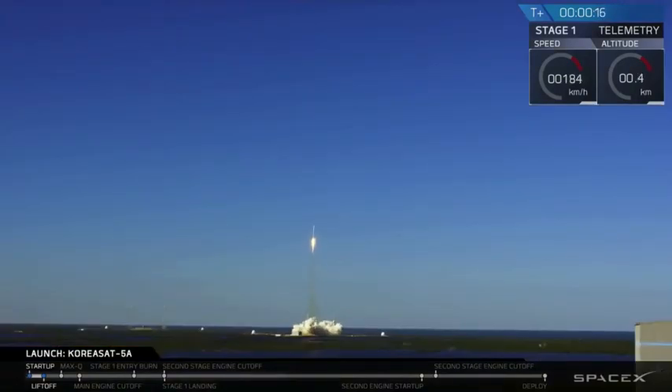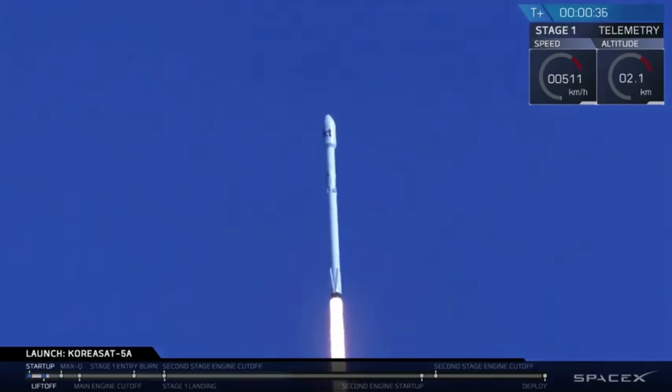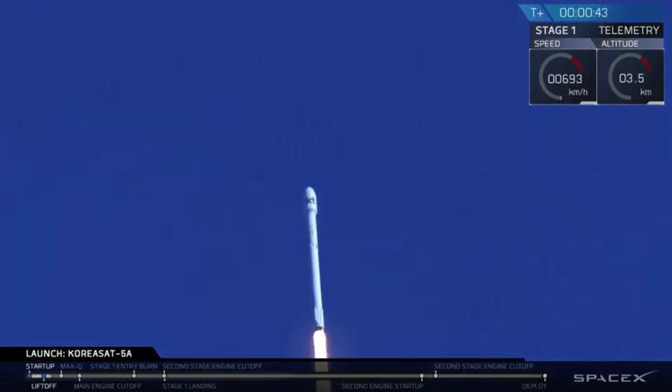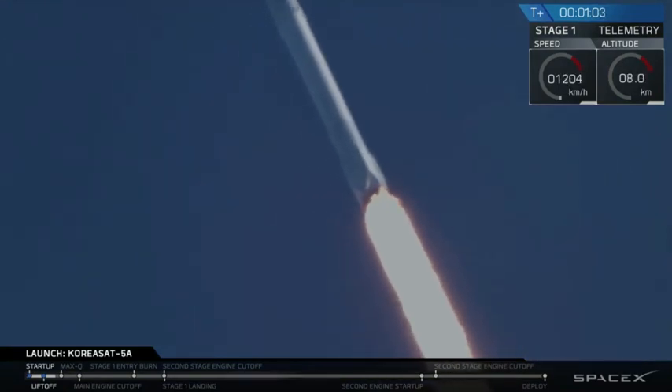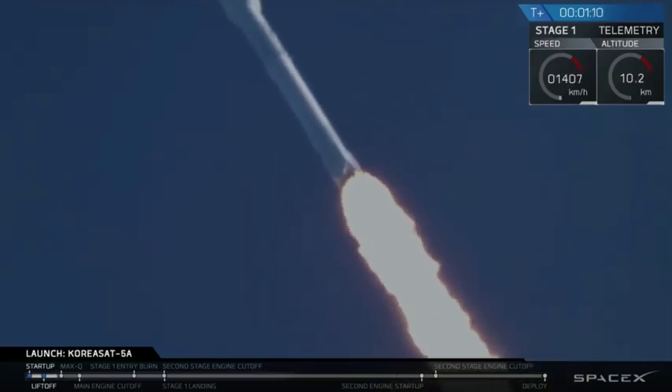Vehicle is pitching downrange. Stage 1 propulsion is nominal. Power to laboratory nominal. T plus 50 seconds into today's mission — we are on our way to delivering KoreaSat-5A to a geostationary transfer orbit. Watching the 9 Merlin engines of the Falcon 9 first stage. Falcon 9 is putting out over 1.7 million pounds of thrust. About 5 seconds ago we transitioned to the supersonic regime.